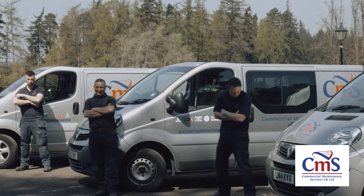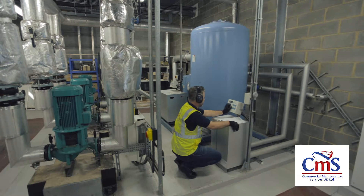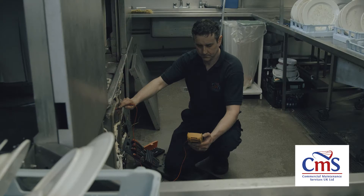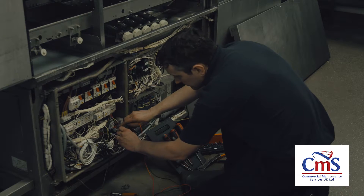For a number of our clients we carry out what we call planned preventative maintenance, which is essentially regular servicing of appliances at fixed intervals. We'll come in and do all of your checks, all of your service requirements, make sure that you're compliant, or most beneficially, make sure that your kit is performing at its optimum.